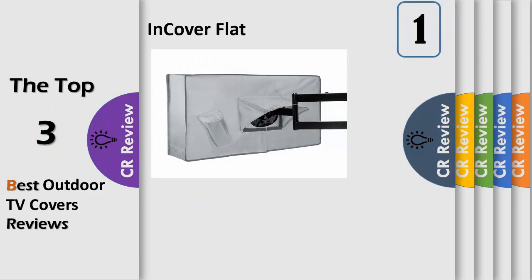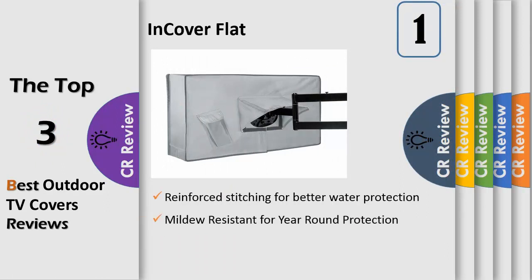Number 1. With this outdoor cover from InCover, you can bring your entertainment outdoors — you'll never have to worry about missing the game again. Your TV will be protected from water, dust and other elements. The cover slides easily onto your TV and is secured by zippers, features flaps on the rear to accommodate most TV stands and mounts, and includes a built-in pocket for your TV remote.